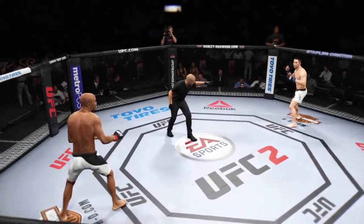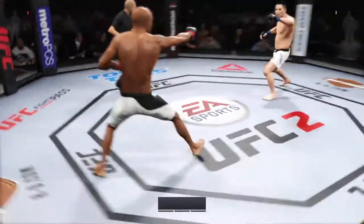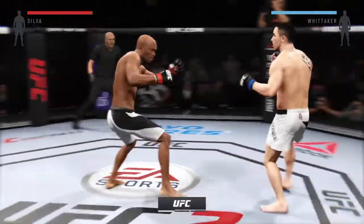Anderson Silva versus Robert Whittaker. Fight! This fight is scheduled for three five-minute rounds.